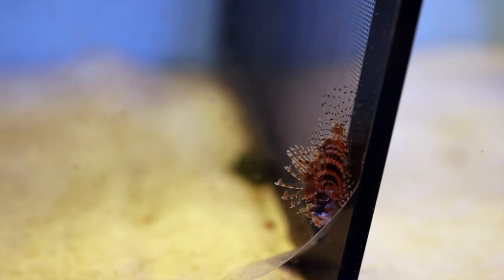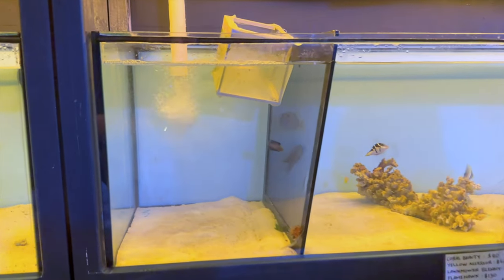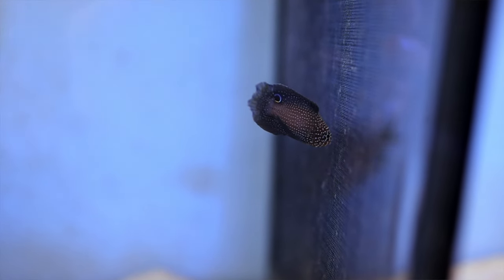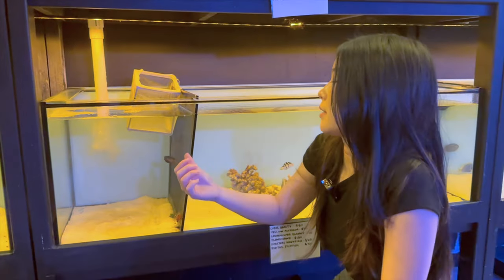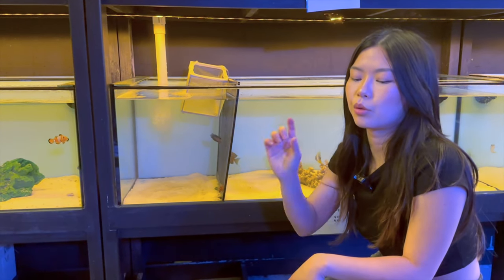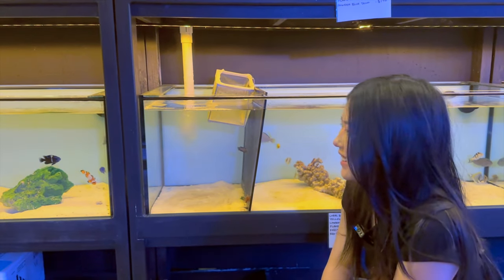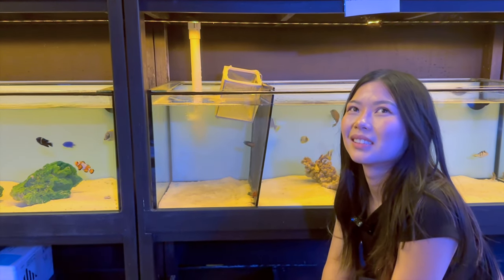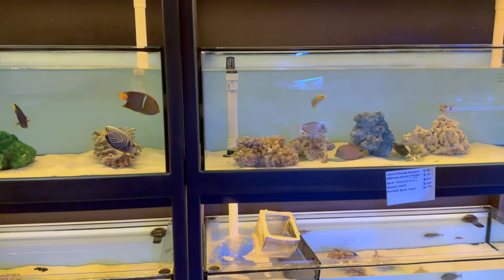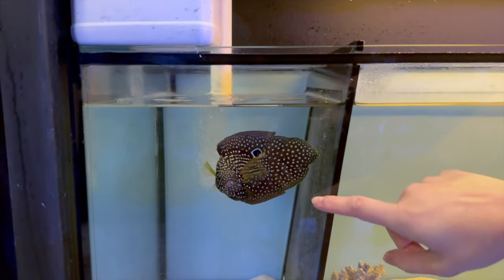There's also a baby marine betta — so tiny and cute. Hazel feeds them live baby shrimp first, then transitions them to frozen foods. Parker has a marine betta in his own system now — he loves how reclusive she is, only coming out every now and then. She's been in there a month or two and is still settling in. There's also an adult marine betta on display to give an idea of the size they reach — a beautiful, beautiful animal.